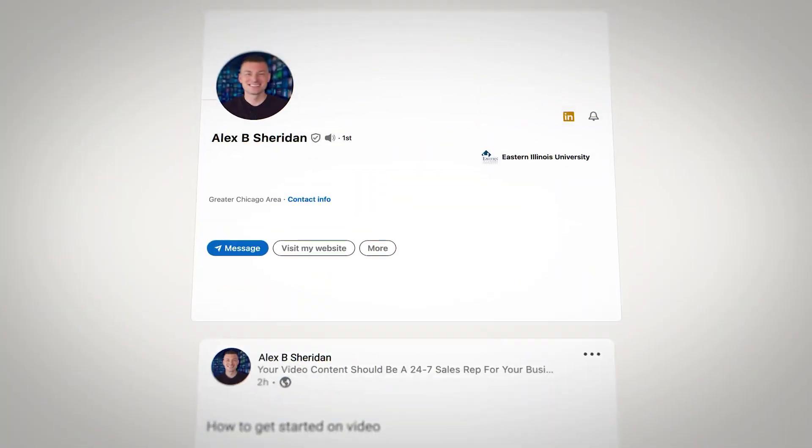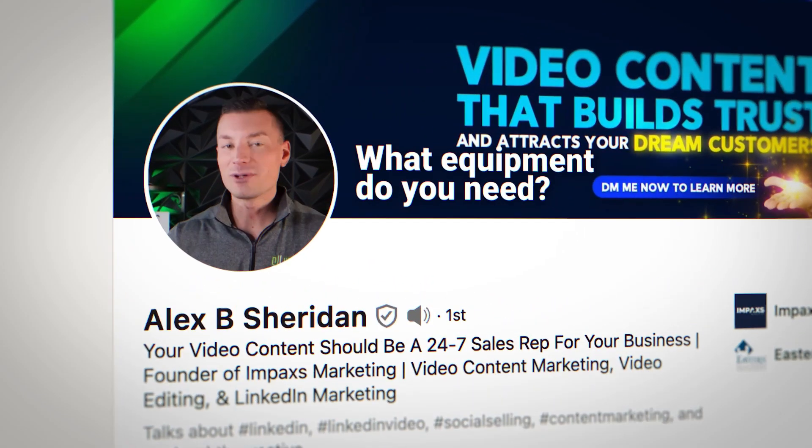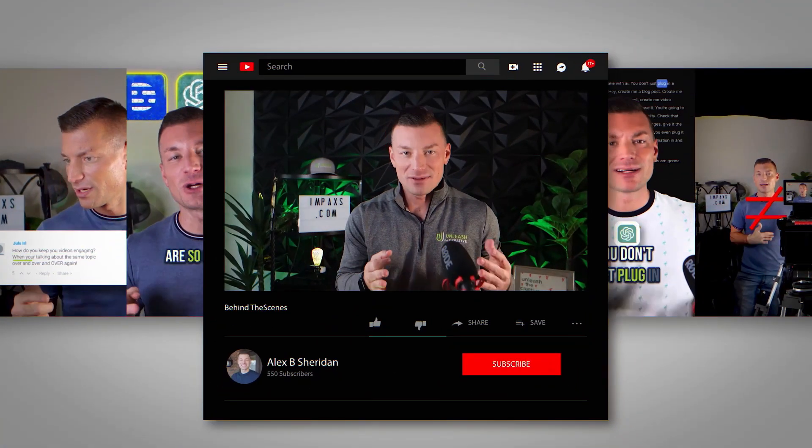So you want to start creating video content that helps you build your brand and grow your business, but you have a couple of questions: what equipment do you need and don't need? What type of video content should you be creating, and which should you maybe not be creating? And you definitely don't want to make a bunch of videos just to have it be a giant waste of time. So how do you make sure that this becomes a positive ROI activity for your business? If you've been wondering any of those things, then this video's perfect for you.